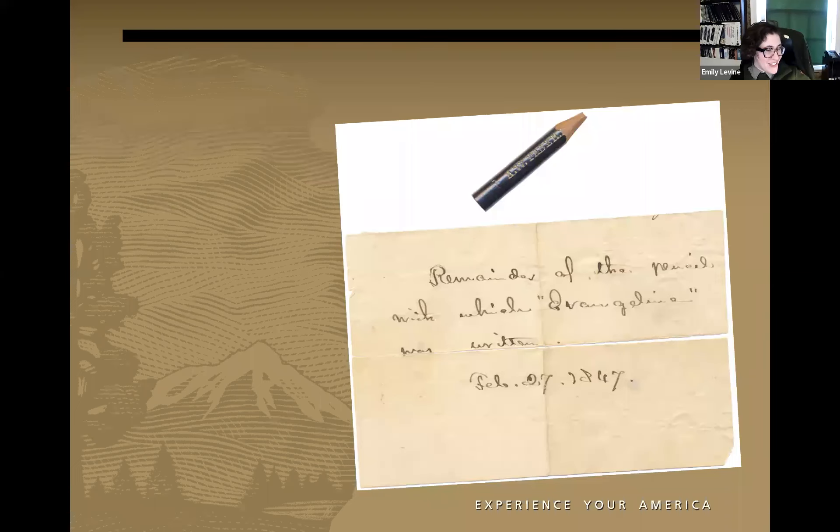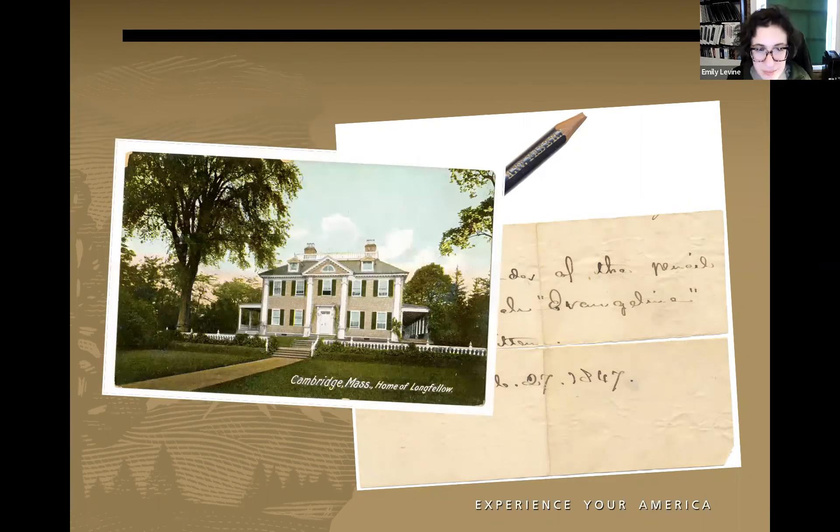Here you see a pencil stub with a note in Henry Longfellow's handwriting saying this is the remainder of the pencil with which 'Evangeline' was written, and also a postcard image of Cambridge showing the home of Longfellow. Longfellow became this really looming presence — an important symbol for Americans representing a set of values that changed as the country did throughout the century. He is often known for poems being optimistic, approachable, drawing on uniquely American themes and history even as he utilized classical European poetic forms.